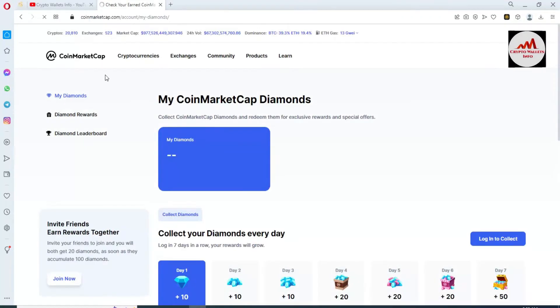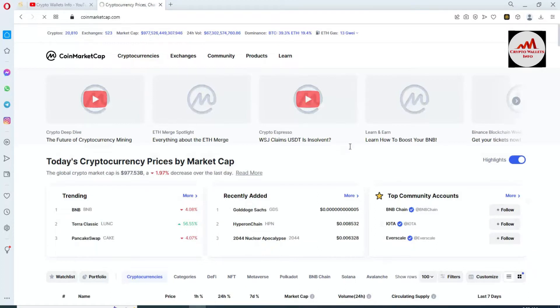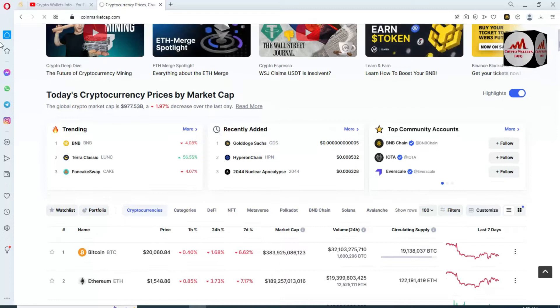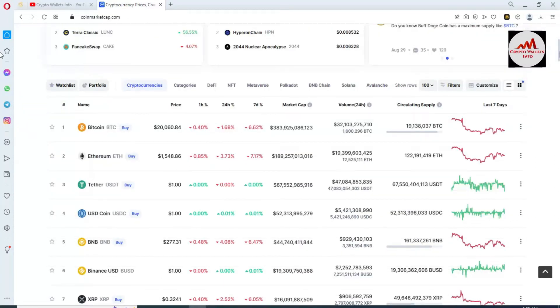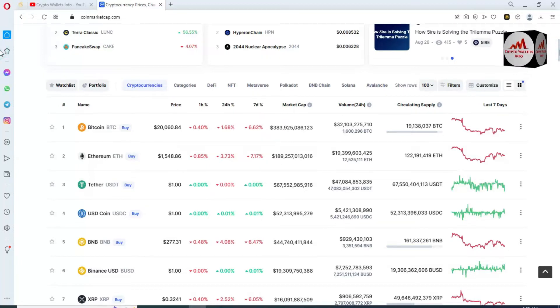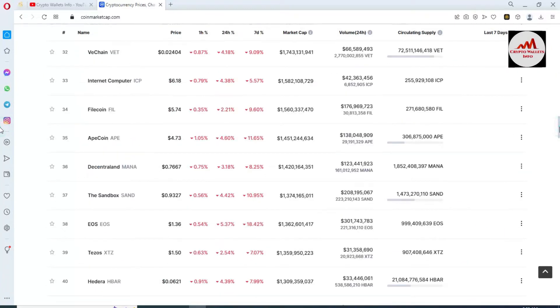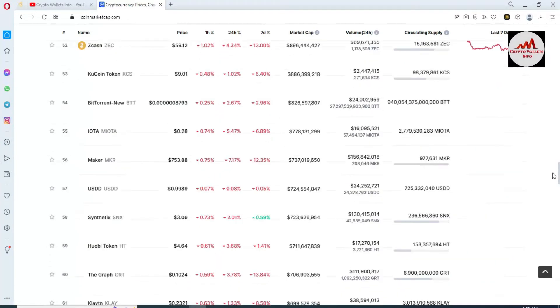Today we are going to add a new coin in our Binance Smart Chain wallet. Bitcoin price is almost $20,000 and Ethereum is almost $1,500. We are going to check the top 100 cryptocurrency list.